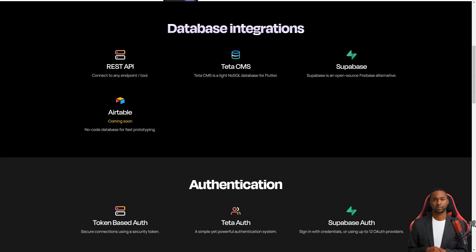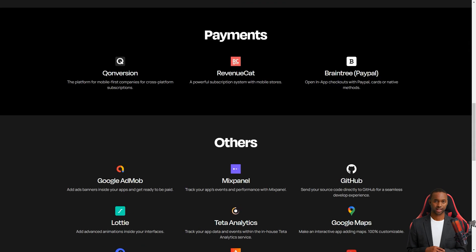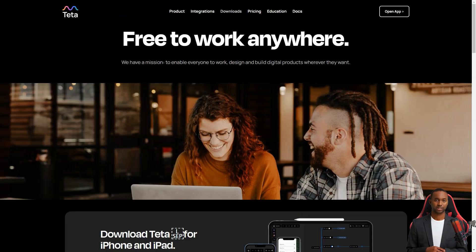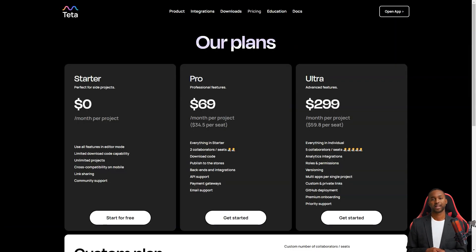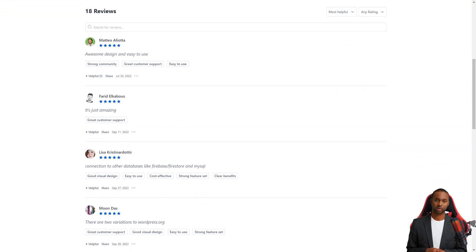Teta was built by developers for developers, but even if you don't have any programming experience, it's still accessible. The source code for your app is just a single click away, and you can make custom queries to extract data from the database. Teta is also framework-independent, so you can create apps using Flutter if that's your thing. Teta's mission is to make it possible for anyone to create mobile products, saving time and money. Alessandro Fabiana is extremely satisfied, considering it one of the best no-code/low-code builders out there, and highly recommends it to low-budget entrepreneurs just starting with app development.